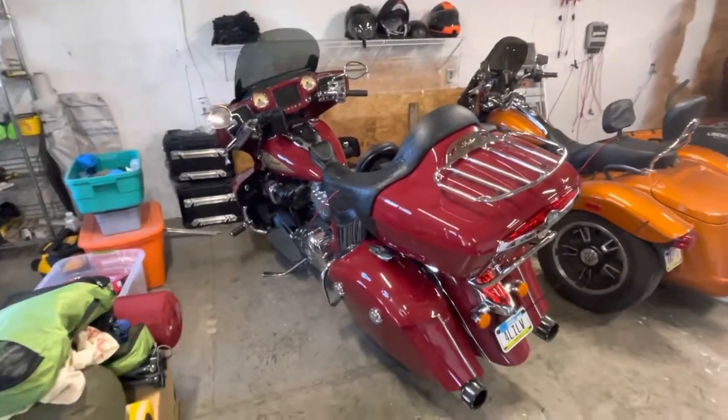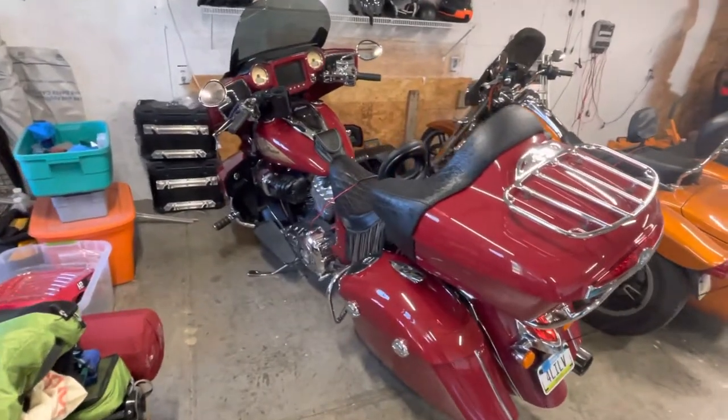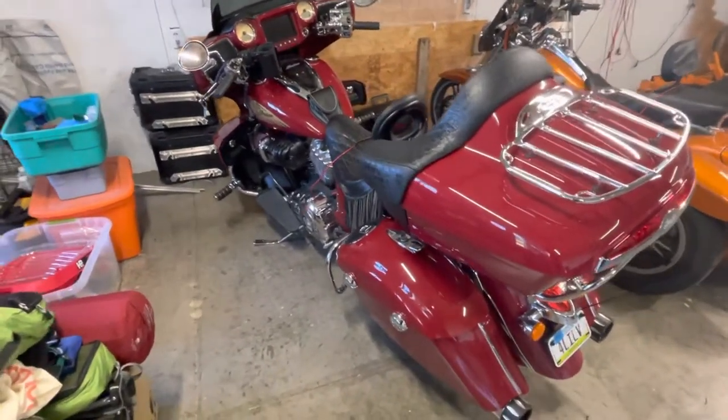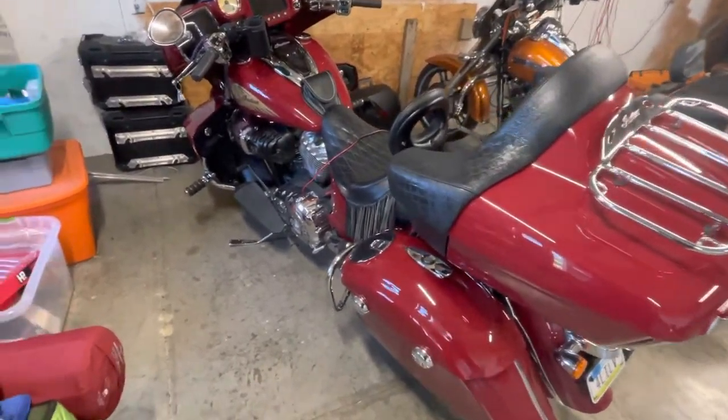Hello, I'm gonna do a little video on the motorcycle, my Chieftain — it's not a Roadmaster, it's a Chieftain. I went and looked at an Ultra Limited; I was gonna trade this on an Ultra Limited.